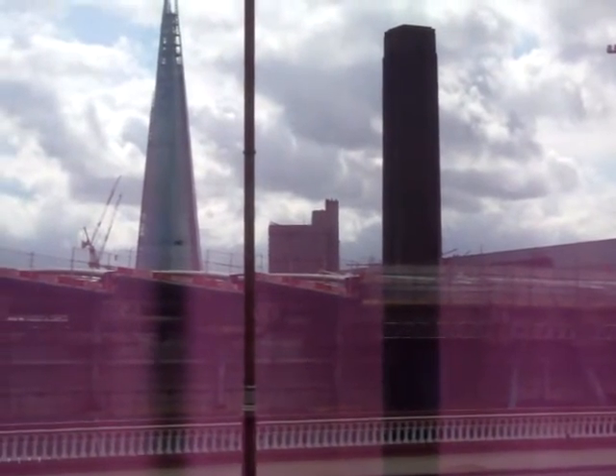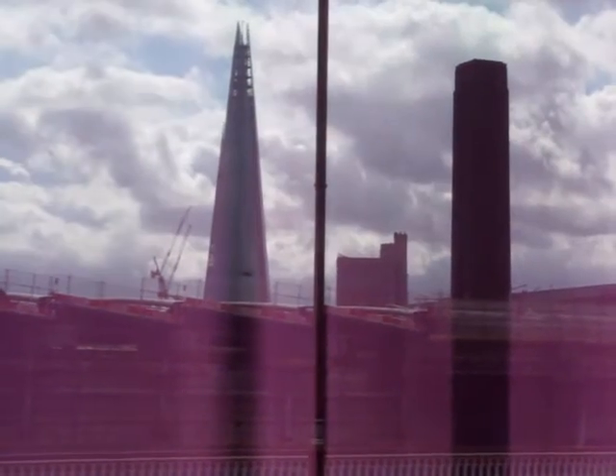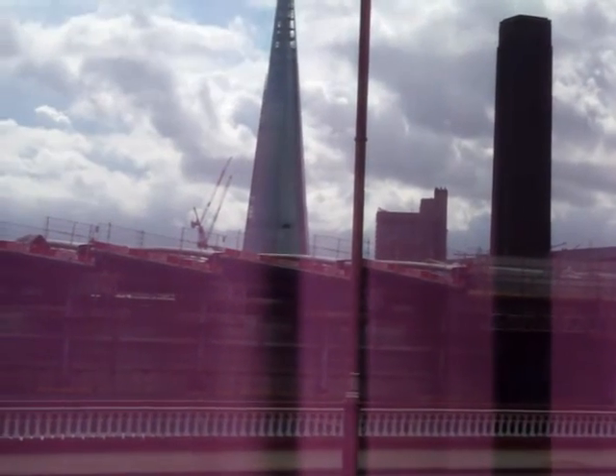Blackfriars Station. The new Tate Gallery — Tate Modern. And the Shard.